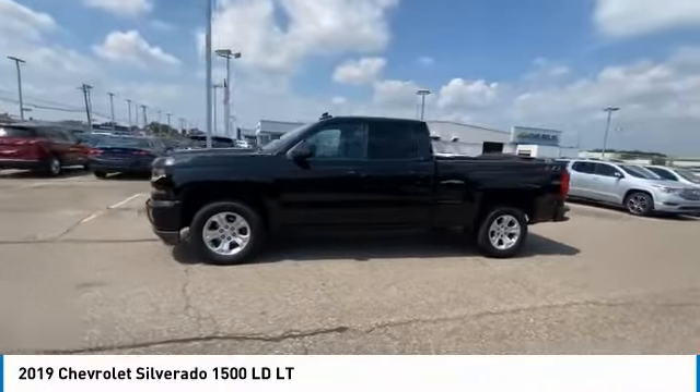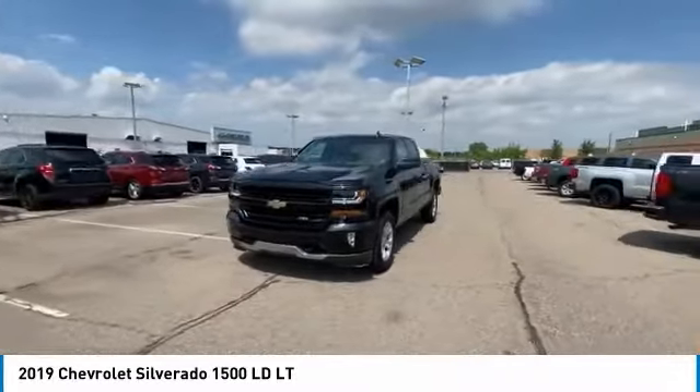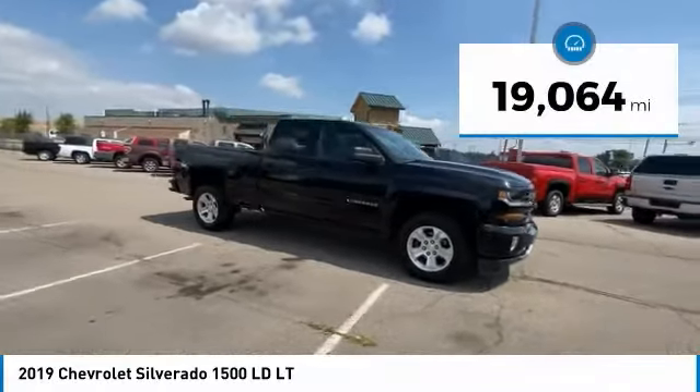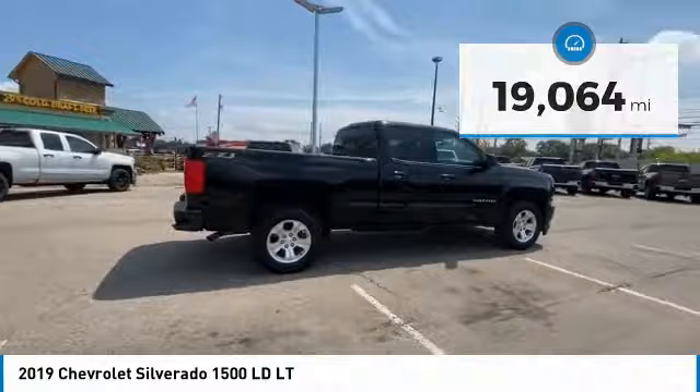You are going to love the 2019 Silverado 1500. The Chevy Silverado 1500 has the lowest cost of ownership of any full-size pickup. This vehicle has less than 20,000 miles. Here are some of this vehicle's great options.